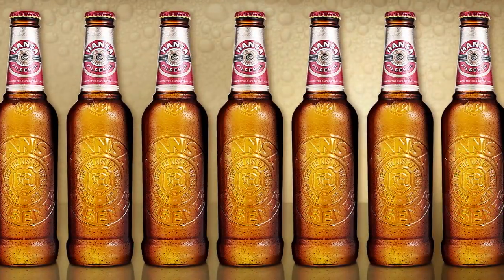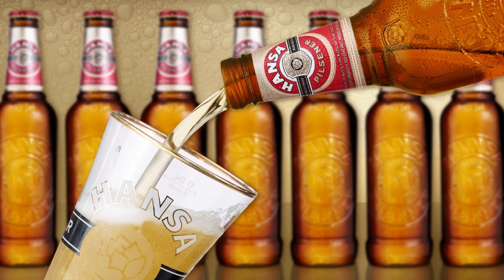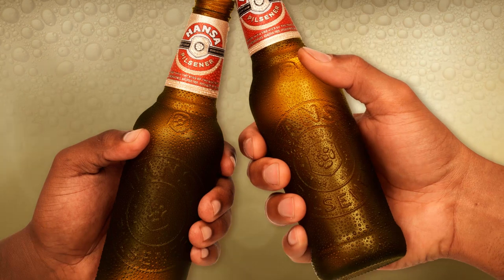The packaging may have changed, but the beer inside still retains its unique, crisp, refreshing flavour. So what you get is a bottle that looks and feels as original as the individuals who drink it.